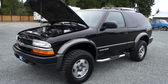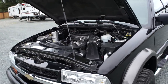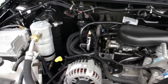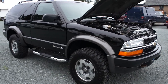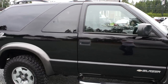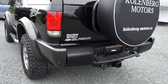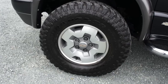2002 Chevrolet Blazer ZR2 4-wheel drive with a 4.3 liter Vortec V6 engine. It has all brand new tires, stainless steel step bars, tinted glass in the rear, has the trailer tow package, with alloy wheels.